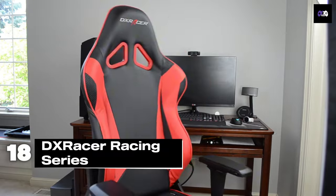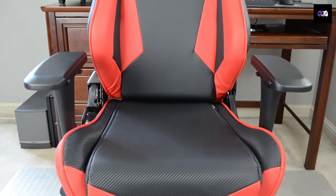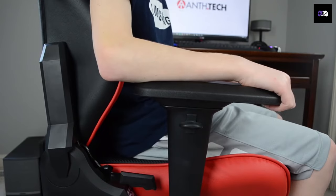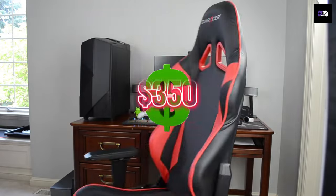Number 18: The DX Racer Racing Series is a well-regarded choice among gamers. It features a sturdy metal frame, high-density foam cushioning, and a faux leather cover that's easy to clean. With a recline range of 90 to 135 degrees and 3D adjustable armrests, it's perfect for any gaming setup. It supports gamers up to 200 pounds and is priced around $350.